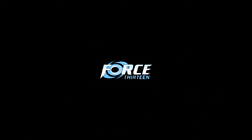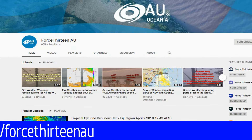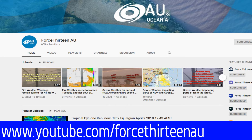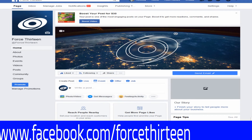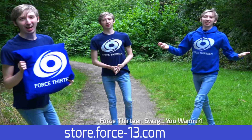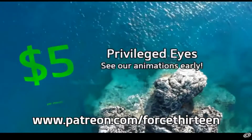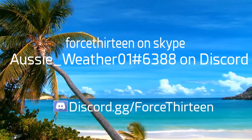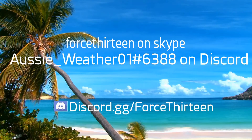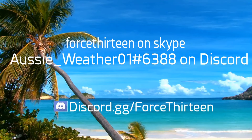Thank you for watching this production of Force 13 Australia. For more information you can visit our website at force13.com, where we are overhauling the site and writing new articles. We're also on YouTube — keyword Force 13 AU — and if you're already there, hit the like and subscribe button. Find us on Facebook under Force 13 for updates and live coverage, and on Twitter at Force 13 AU. You can support us via our store or directly through Patreon at patreon.com/force13. Reach us on Skype at Force 13, on Discord at aussie_weather01 extension 6388, or join our server at discord.gg/force13.